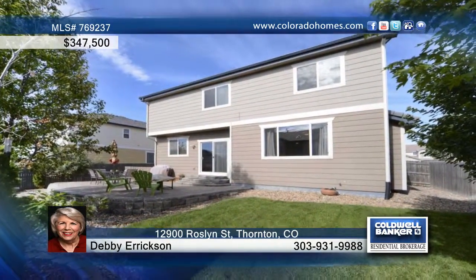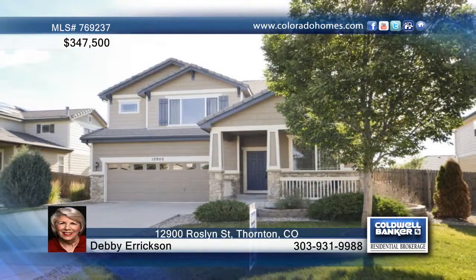Debbie Erickson would love to show you everything this home has to offer. Call now to schedule your private showing.